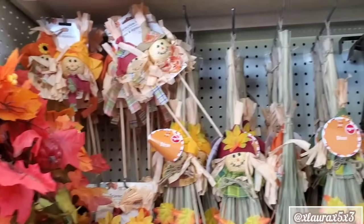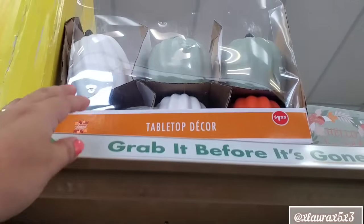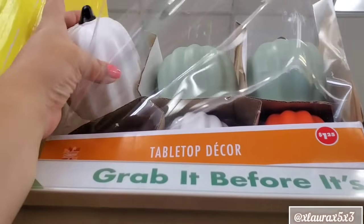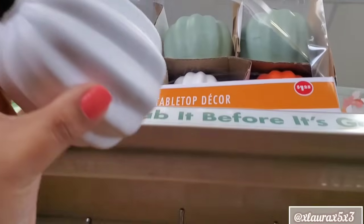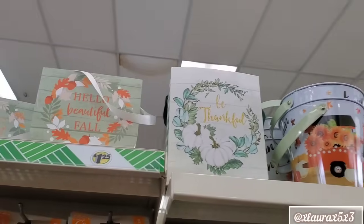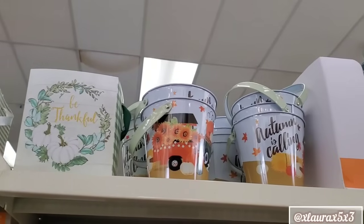This aisle was not here before. So let's see — some little scarecrows. And then they had this box of pumpkins up here. I see some black stems. Look at this white one — this one could work for Halloween. And then up here they have lots of little buckets and boxes.